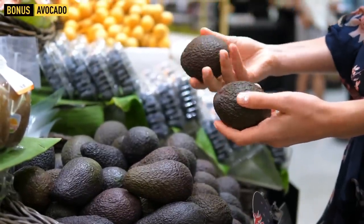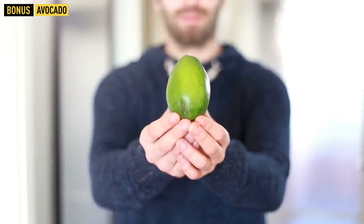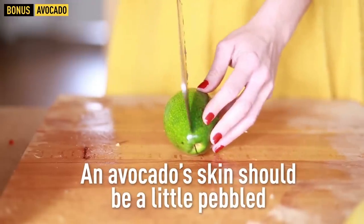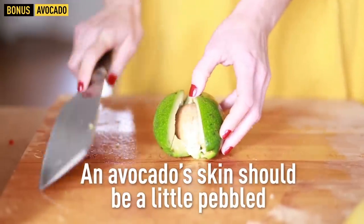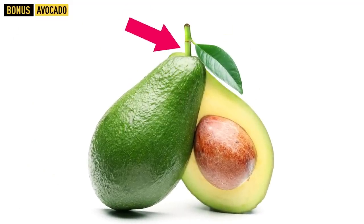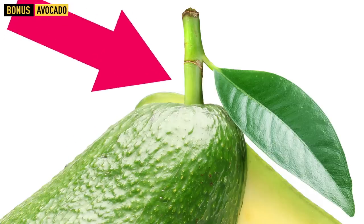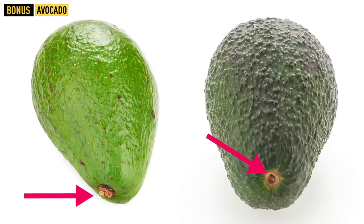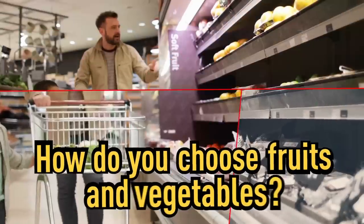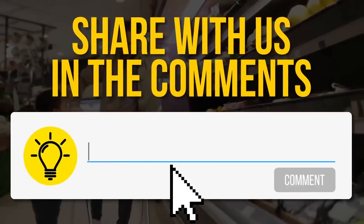Bonus: How to choose an avocado. First, pay attention to its color — ripe fruits are usually much darker, though some avocado types can stay evergreen. The skin should be slightly pebbled but without severe dents that could indicate bruises. Finally, check the stem: if the area underneath is green or yellow, the fruit is worth buying. If it's brown, the fruit is overripe.